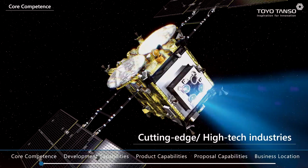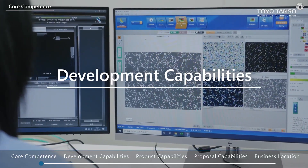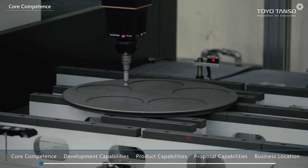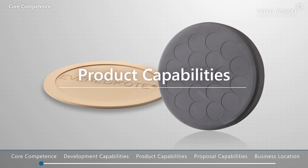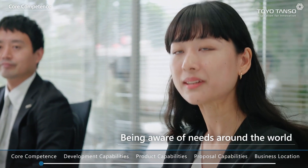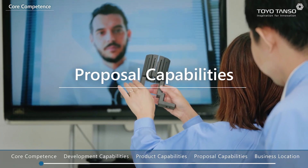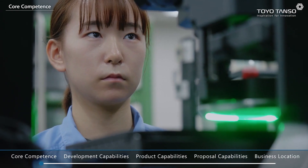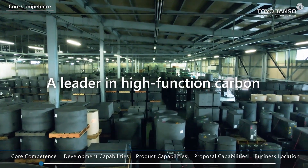Development capabilities: meeting the demanding needs of cutting-edge and high-tech industries. Product capabilities: supplying a high-quality and extensive range of products. Proposal capabilities: being aware of the world's manufacturing needs and providing solutions to customers' problems. By building on these strengths, we have established ourselves as an industry leader in high-function carbon.